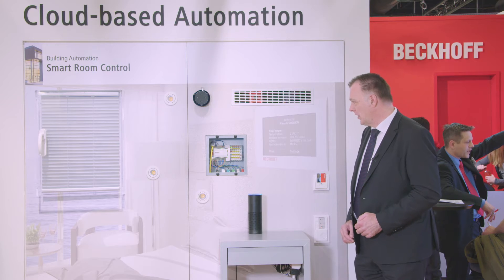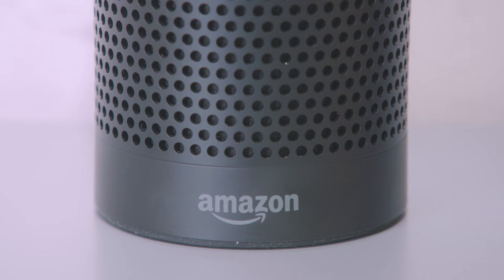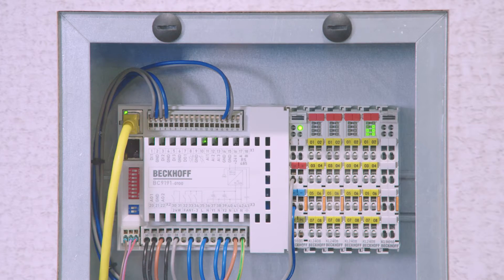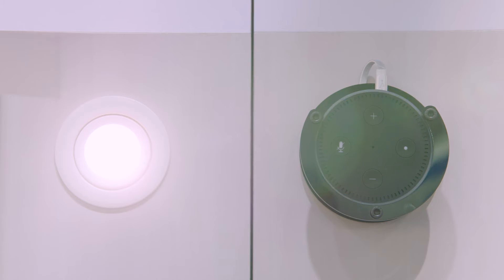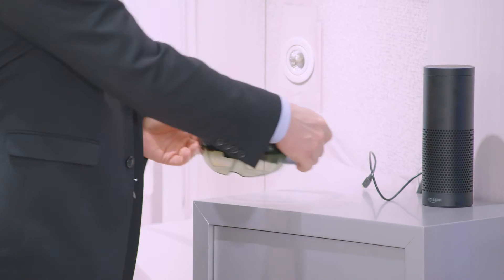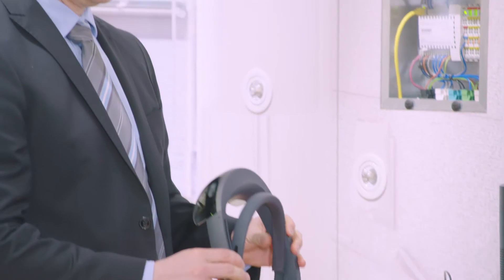Alexa, shut down the blinds to 0%. Alexa, switch on all lamps. In our smart room control showcase, we are showing interactive voice control with Amazon's Alexa and a virtual presentation with the Microsoft HoloLens. In this way, Bekoff shows what is technologically feasible already today and possibly part of our daily lives tomorrow.